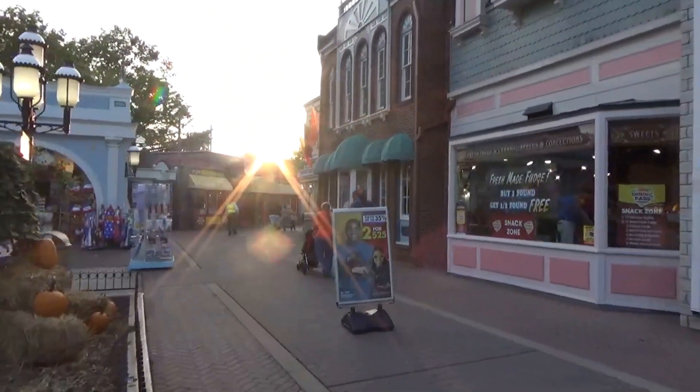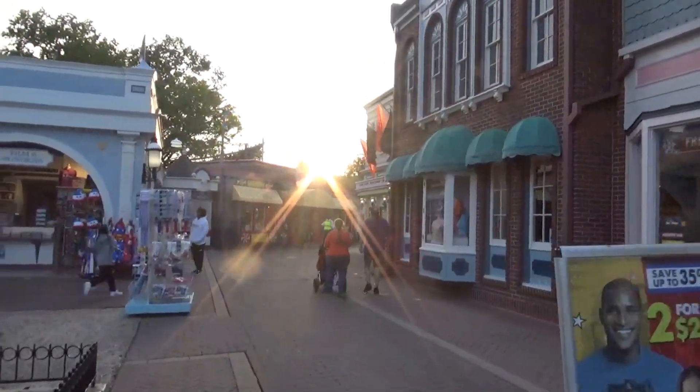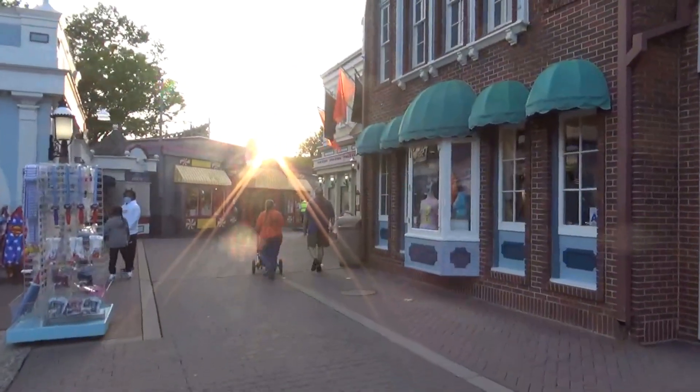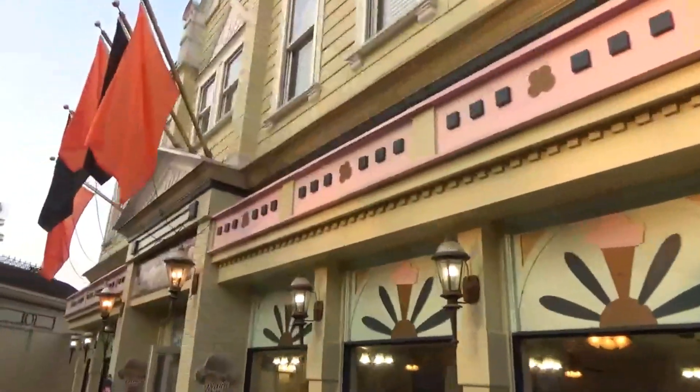I don't know what the temperature is, probably in the 60s, but it's pleasant. Normally I struggle wearing masks when it's hot and sweating in the summertime. We're in the World Square section here by First Homes.